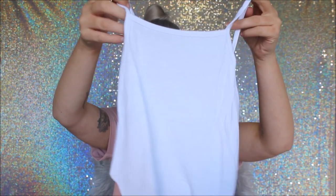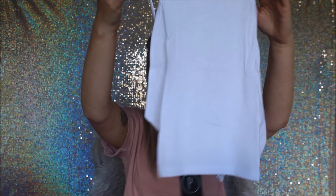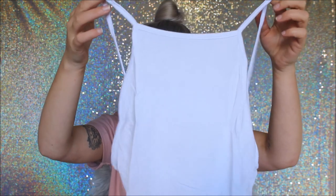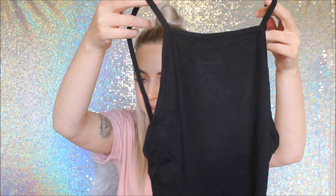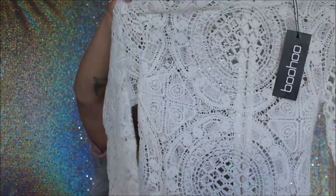Next I have the Petite Bethany High Neck Crop Top in a size 8. I got this in both black and white — just something simple to wear in my videos. The black one was $5 and the white one was also $5, in New Zealand dollars.